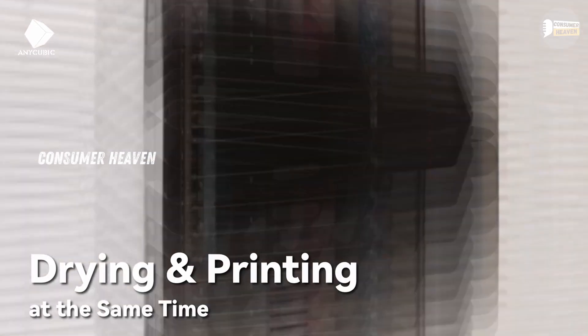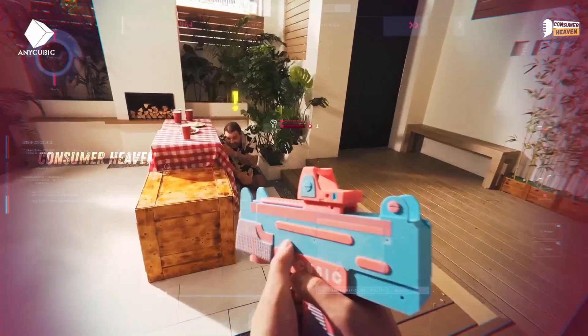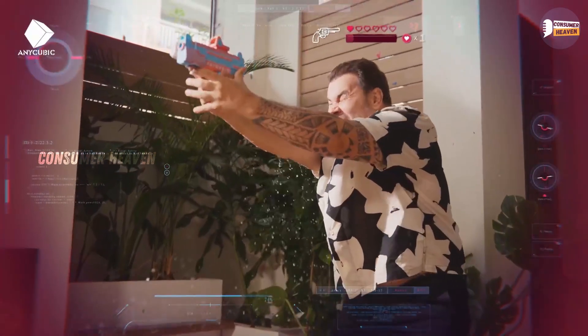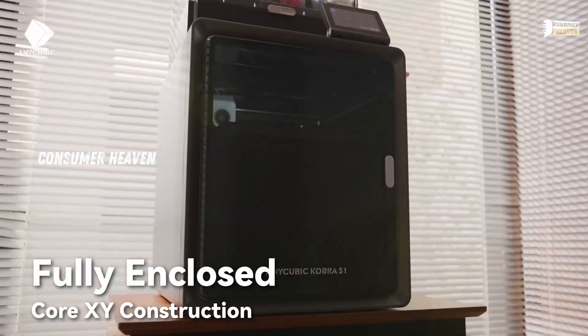This is a dream for creators who want to make colorful prototypes, cosplay parts, or decorative pieces. The only downside is it's more complex, so not the best choice for complete beginners. But if you want high-speed multicolor printing and pro features, this is a beast.